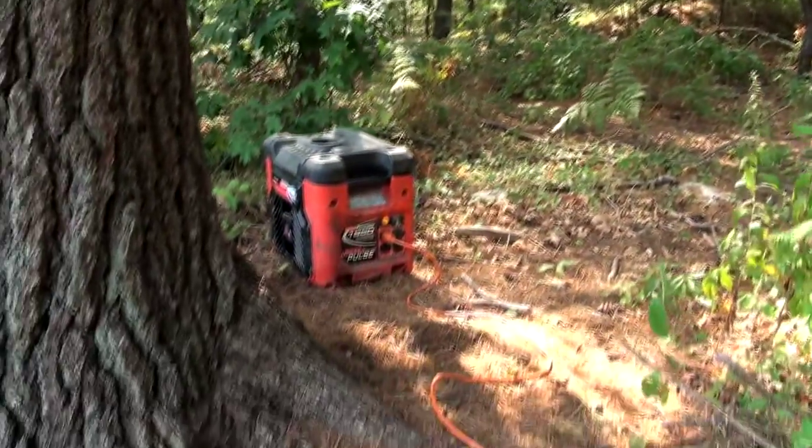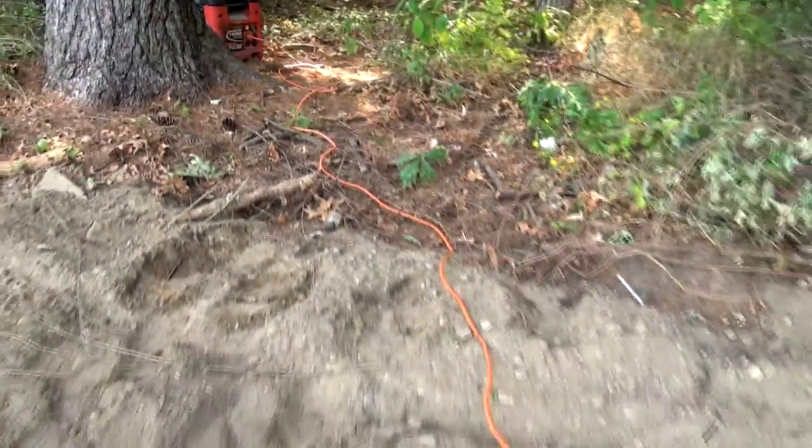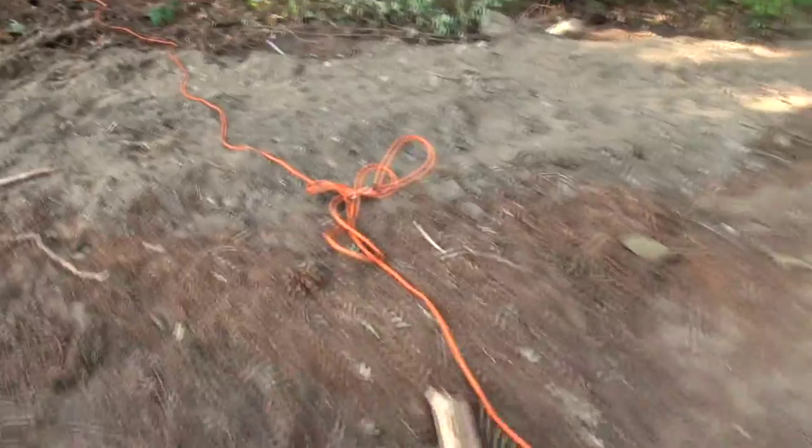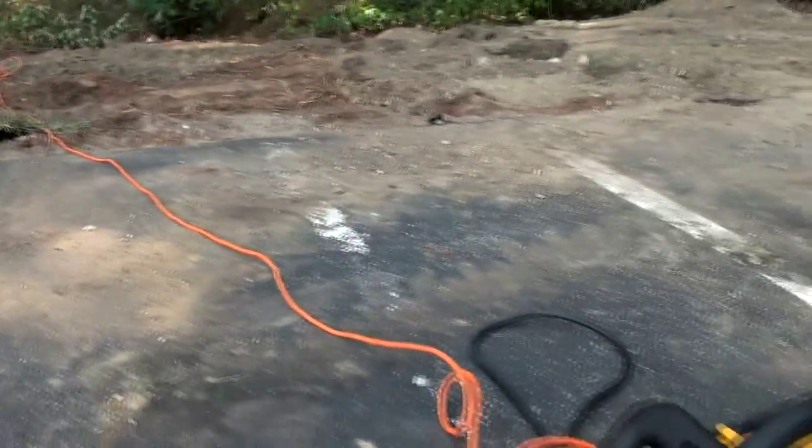Another important piece of equipment for the tailgate party is a generator. A great tip when placing a generator — and this is where it comes into play when you're on the perimeter spot — it gives you the ability to take the generator and stick it out into the woods behind a tree, so that the loud noise isn't annoying to you and all your friends.